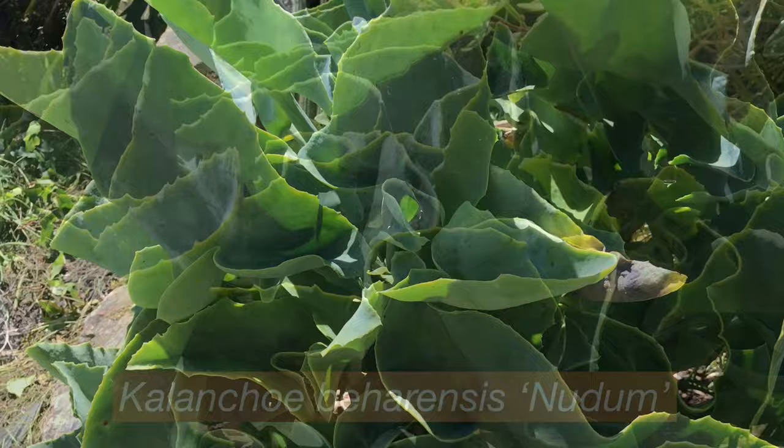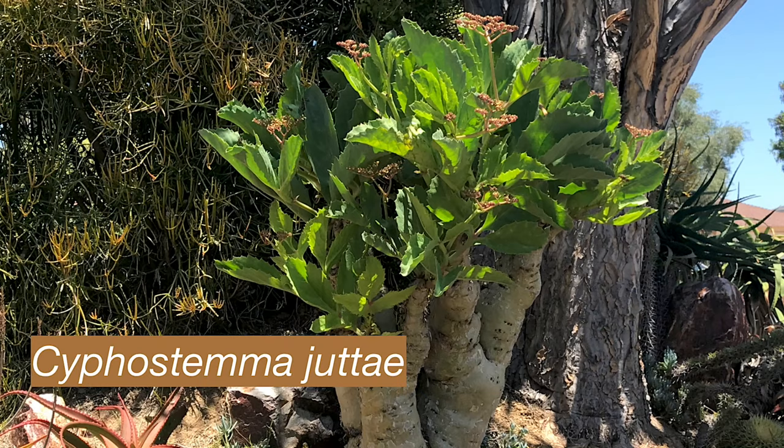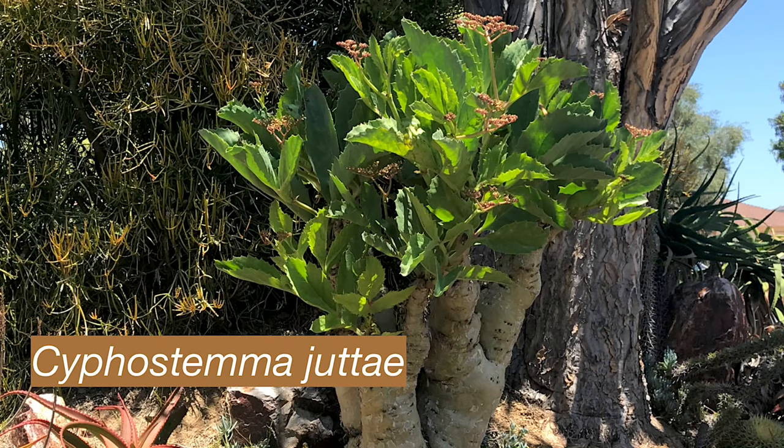This Kalanchoe beherensis? That's the nudum variety — nudum, buzzless, no hair, bald, pre-pubescent. I got that Hercules from Bill Baker 20 years ago when it was still kind of rare — there weren't many around. And there's a big Siphostemma jutite down below it. You never see those in gardens.